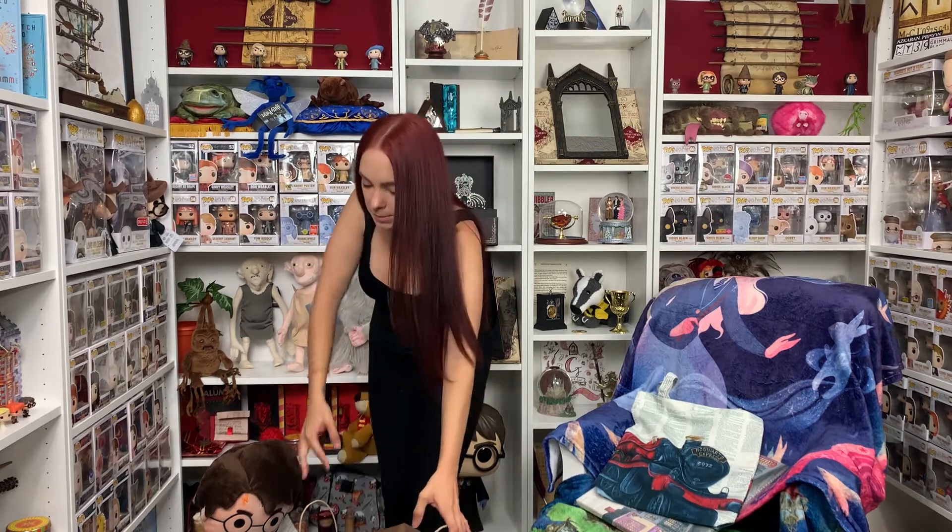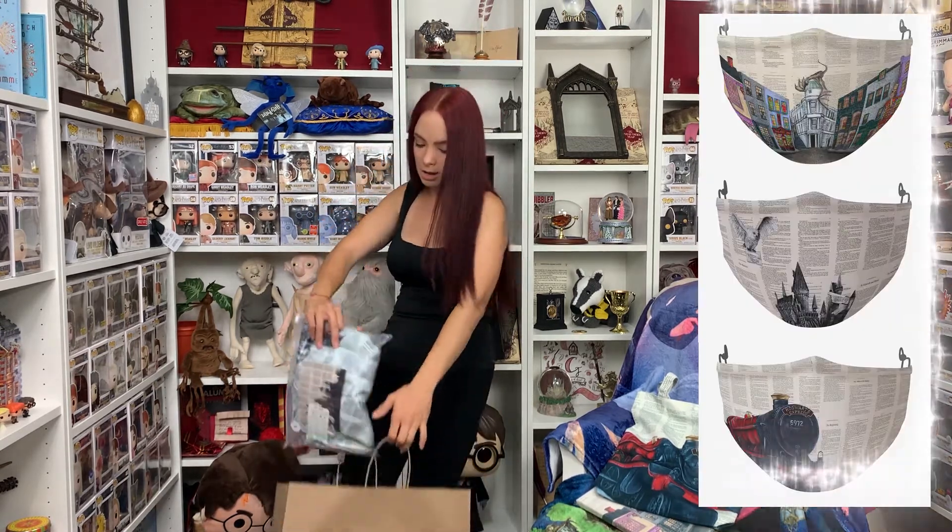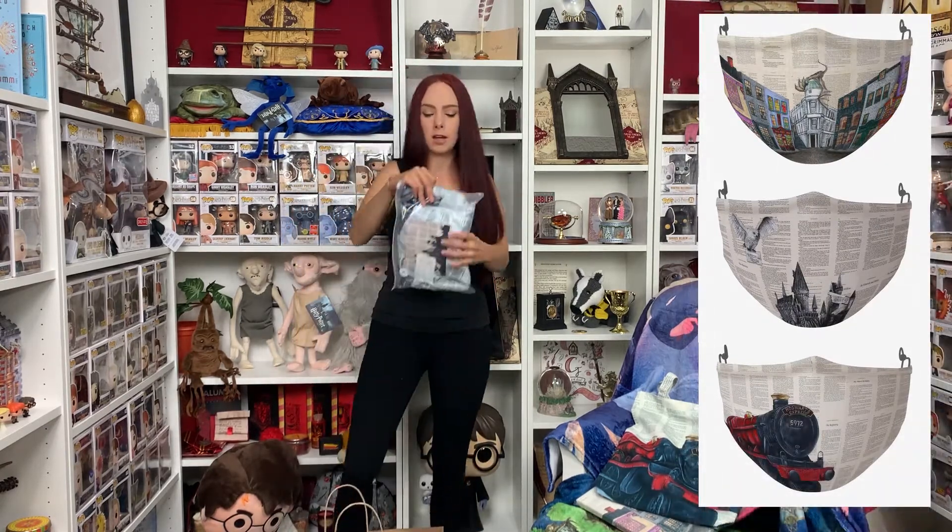I did also win a mask, but she was out of masks at the time so she's going to mail it to me, which is awesome. I just said whichever design because all her Harry Potter designs are amazing.